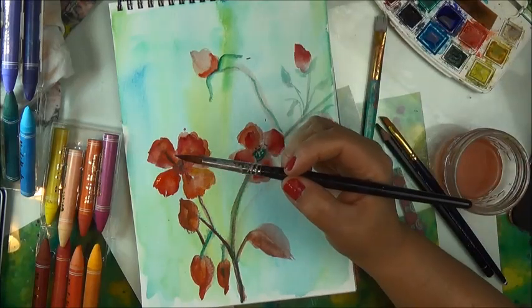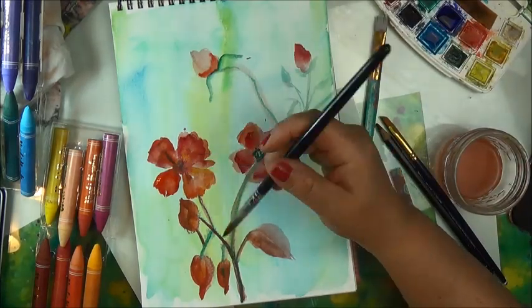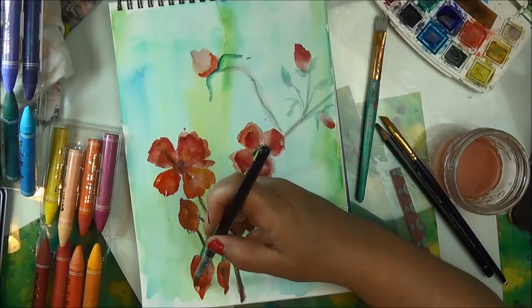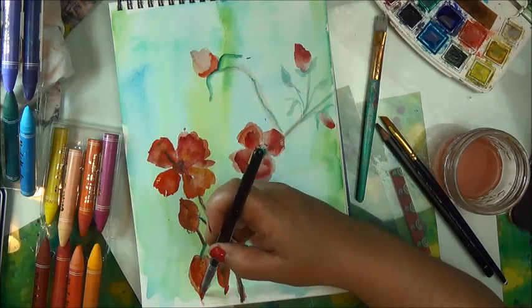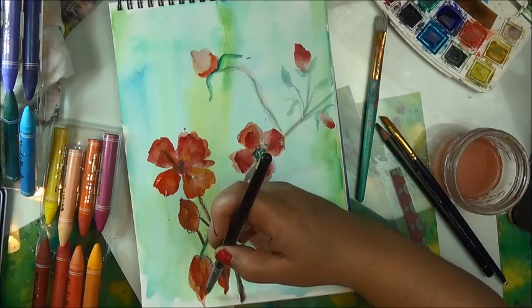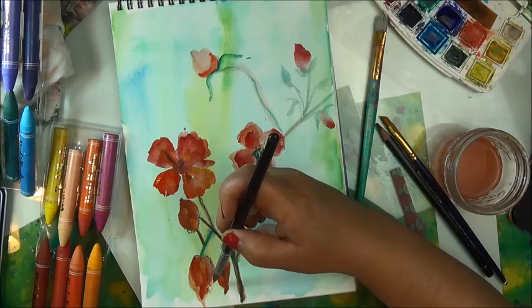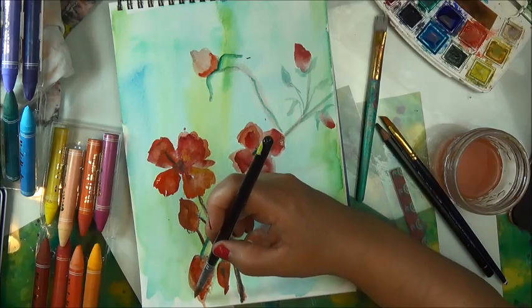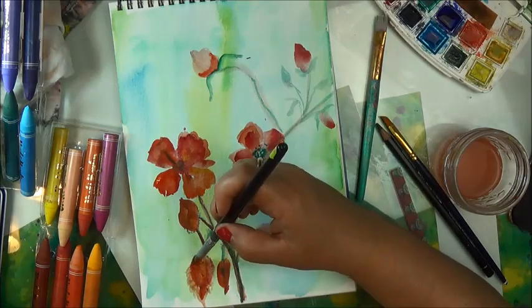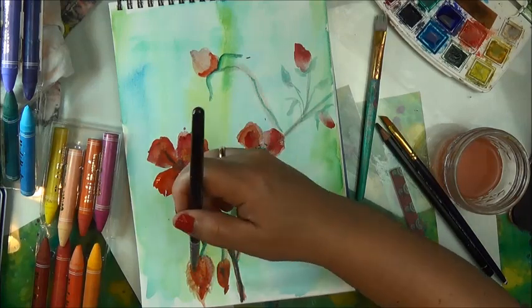Anyways, this video is not too long. We're at 8 minutes and we have about 3 minutes to go. The inspiration was roses, but these are my kind of roses. They didn't really have to be anything other than just art — just creating.